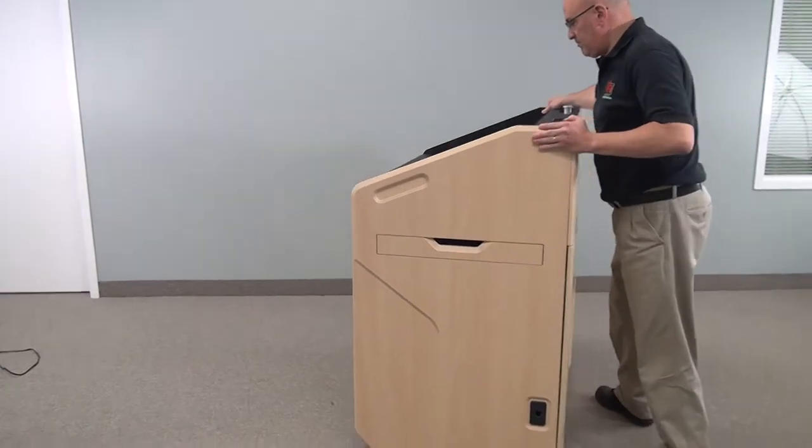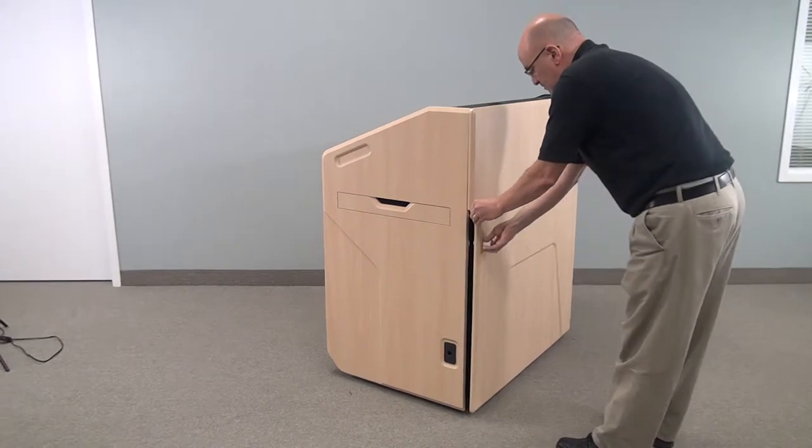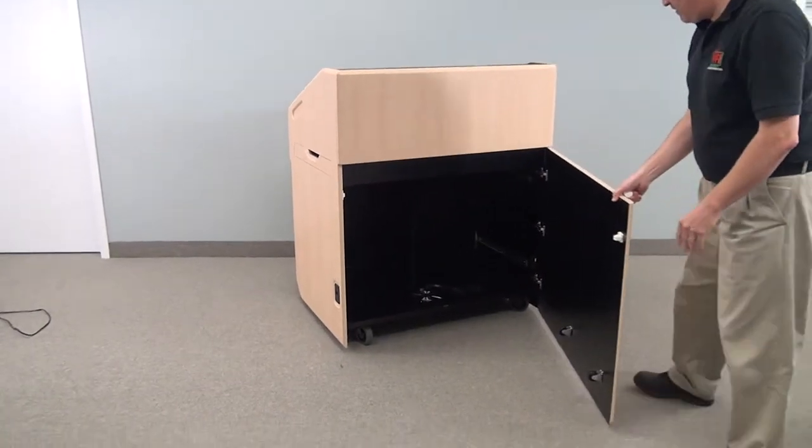One of the features of this unit is there is no hardware showing on the front, so there's no unsightly hardware. We simply unlock with our special lock and you have full access to the rear of the unit.